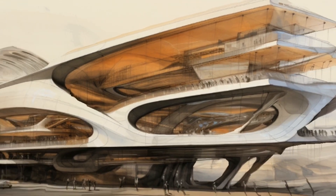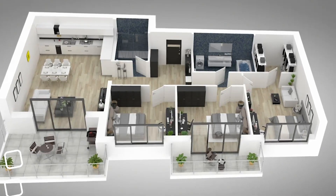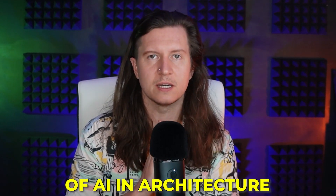AI is revolutionizing the way that we design buildings, from generating unlikely concepts to creating 3D floor plans in seconds. One architecture firm is reporting that it's delivering projects three times faster with the use of AI tools. Here are some of the groundbreaking and innovative uses of AI in architecture.